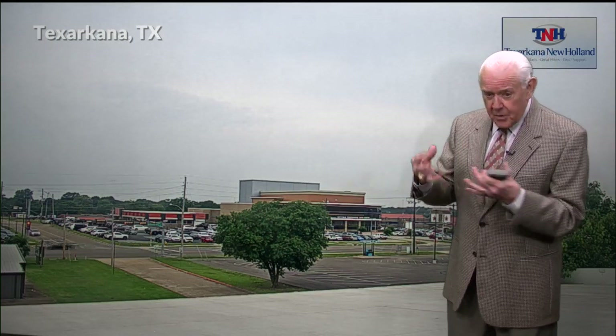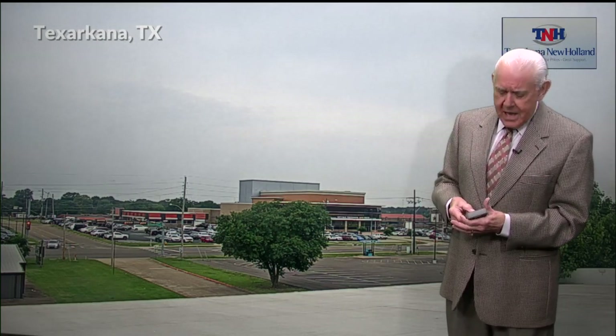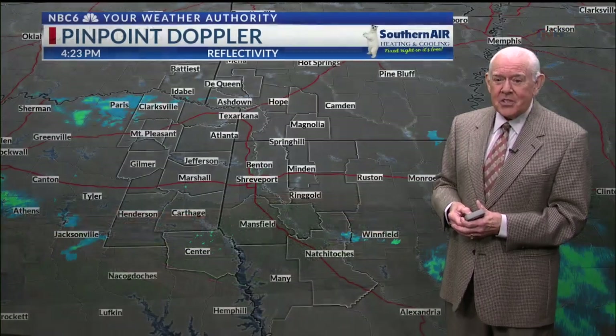We have a little disturbance in the upper levels of the atmosphere — a couple of them that are moving across the area right now. The old Omega Block has got a little kinks going on with it, so we are watching this system come in.